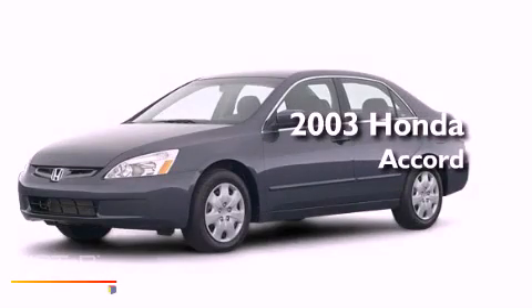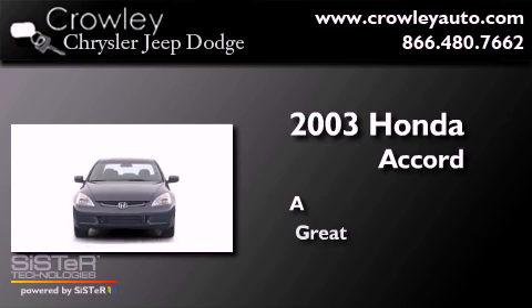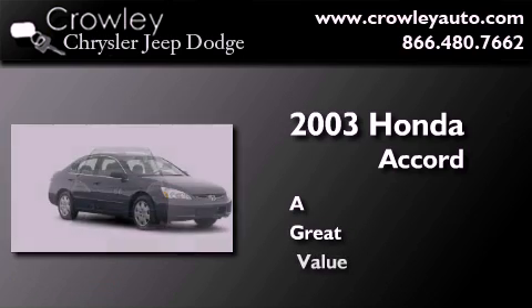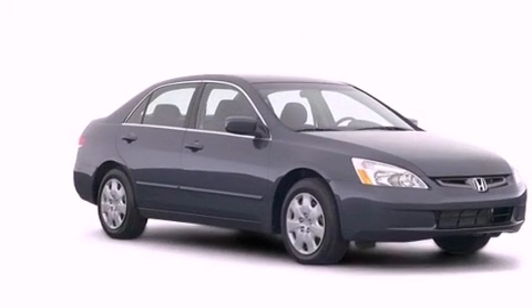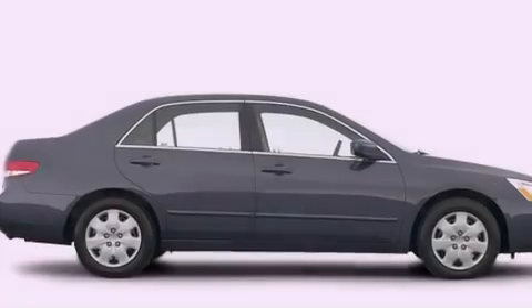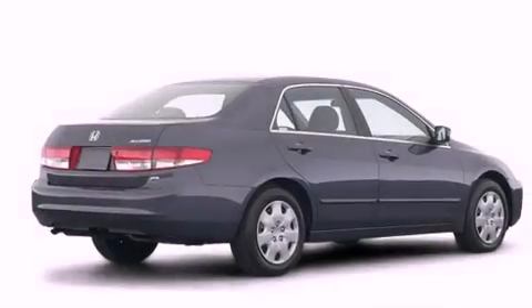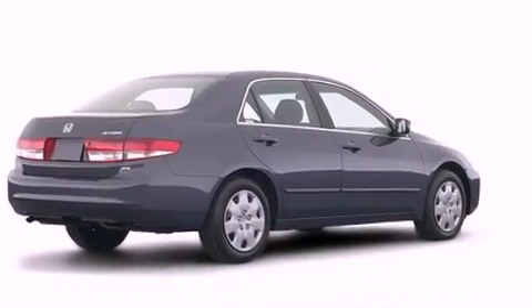This is a 2003 Honda Accord. All of the following features are included: a power moonroof, cruise control, full power accessories, a security system, an anti-lock braking system, and dual airbags.